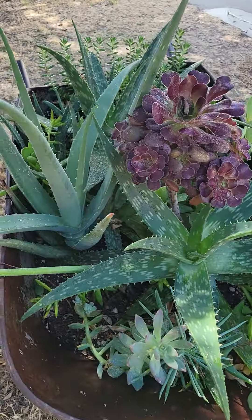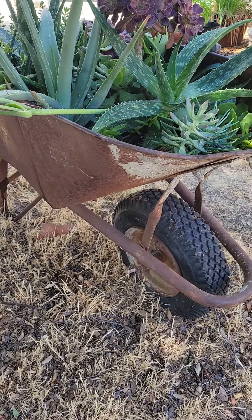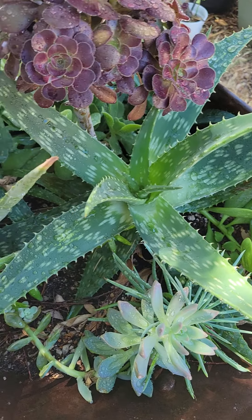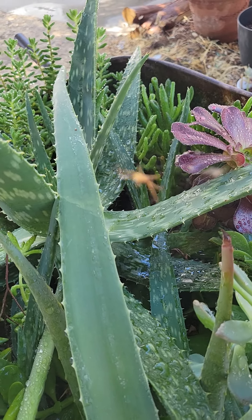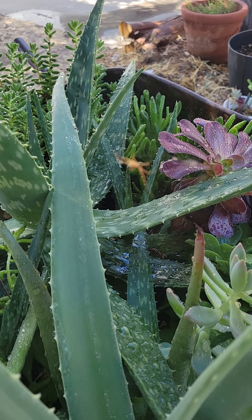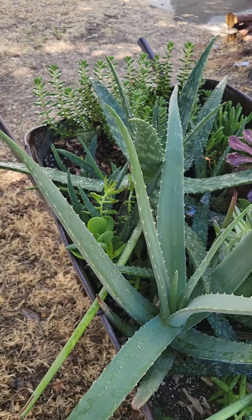I'm gonna start here with my succulent wheelbarrow — lots of aloes that are doing good and lots of succulents. Oh look, a spider! Hi little spider. Let's see if I can get it to focus — it won't focus. Well anyway, there's a spider in there.